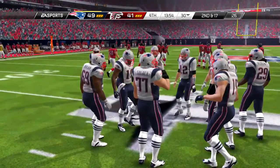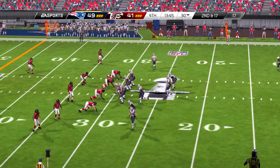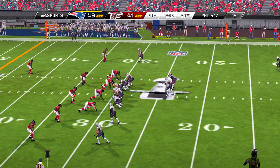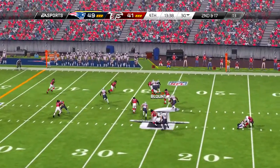And the kickoff team, they all appear set. And the return will stop right around the 18.